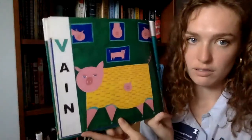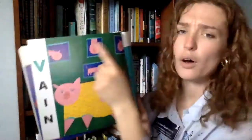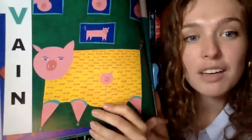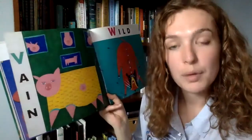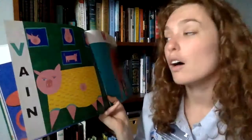V is for vain. Look at this pig — this pig has pictures of themselves all over the wall and their shirt says 'me me me me me' all over it! It's good to care about yourself, but sometimes people care too much only about themselves and not enough about other people. Maybe this pig should think, 'I care about all of my friends and my family.'